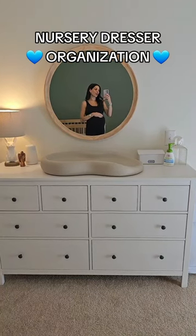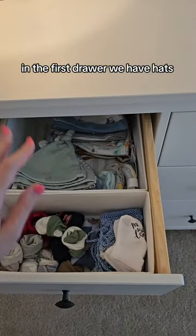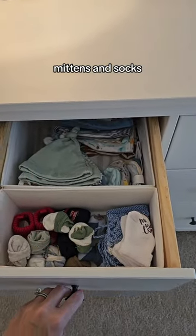This is how I'm organizing my nursery dresser and changing table. In the first drawer we have hats, mittens, and socks.